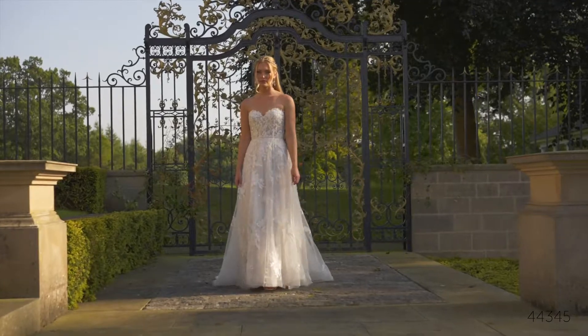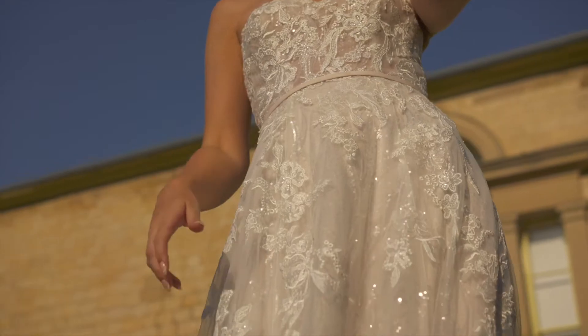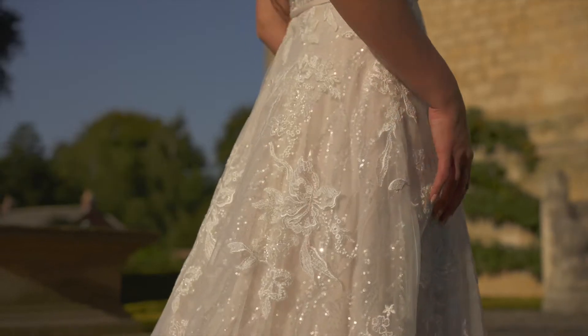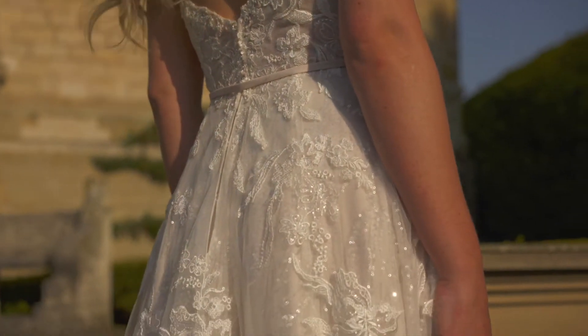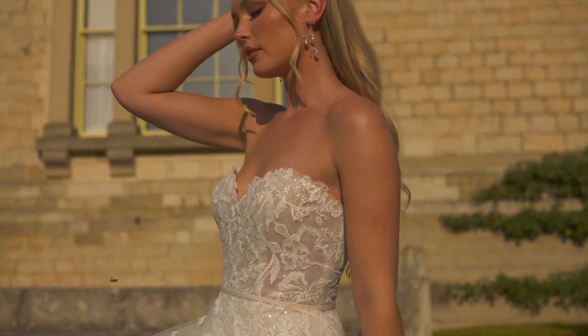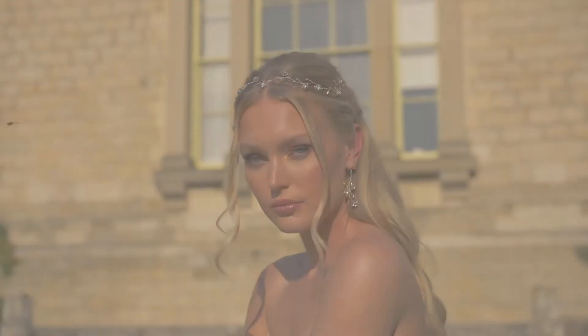Style 44345 is a dazzling strapless A-line for the bride that loves a bit of glamour. The sheer bodice features a classic sweetheart neckline paired with a thin detachable belt at the waist. It's embellished with sequined lace appliqués placed over top of a patterned sequined tulle underlay that turns the sparkly gown into a real showstopper. Horsehair at the hem along with clear buttons down the back finish it off.